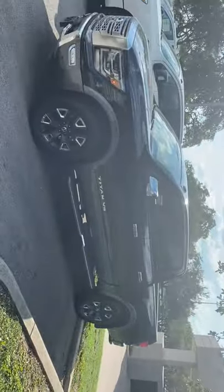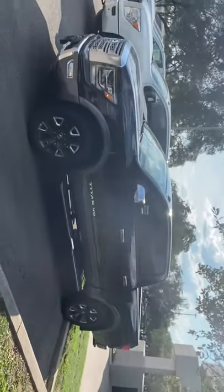Hi, my name is Lou here at Ansira Nissan. I saw you had inquired about a Nissan Titan. I just wanted to send you a short video and give you a chance to see one of the Titans up close.